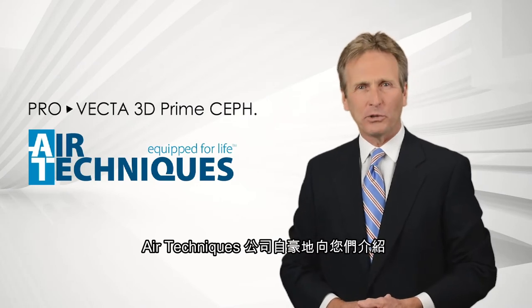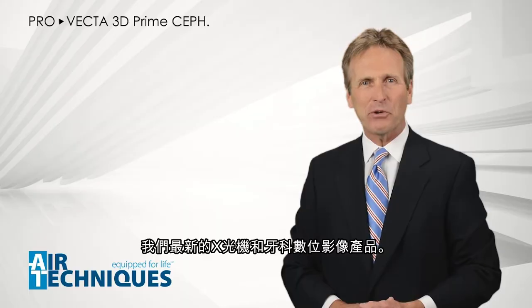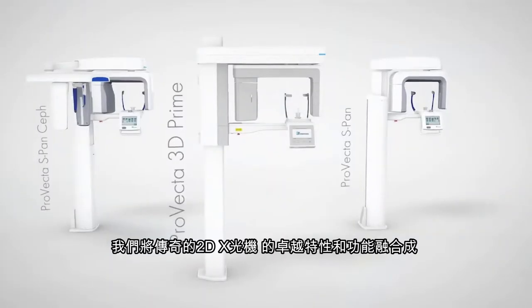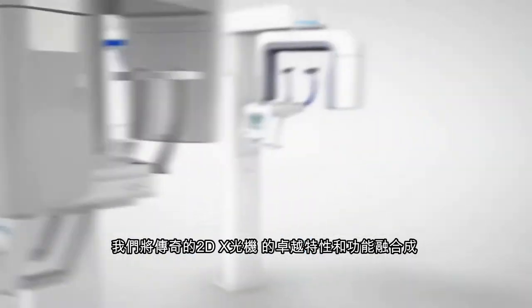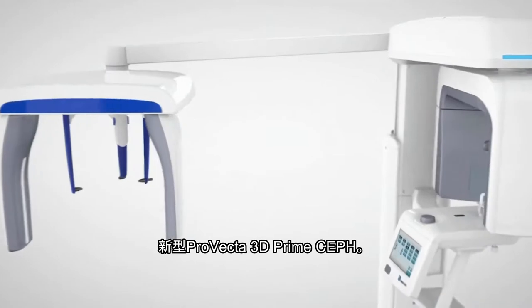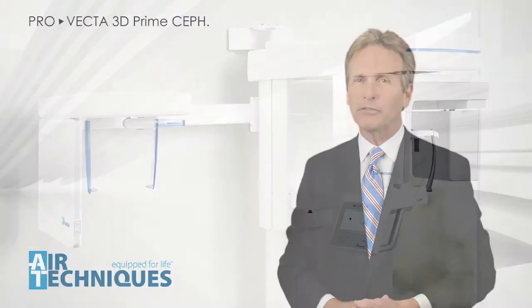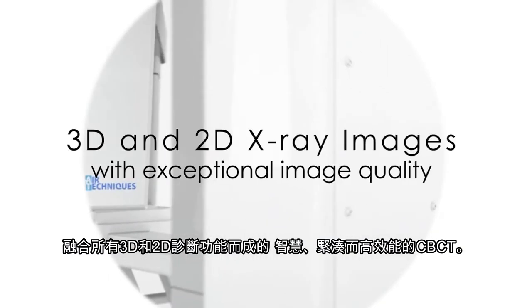Air Techniques is proud to present the latest addition to our x-ray and imaging product portfolio. With more than 50 years of experience in this field, we managed to combine all the great features and functions of our legendary two-dimensional x-ray portfolio into one brand new 3D device with cephalometric diagnostics — introducing the new ProVecta 3D Prime Ceph, intuitively combining all 3D and 2D functions and diagnostic values into one smart, compact, and highly efficient unit.